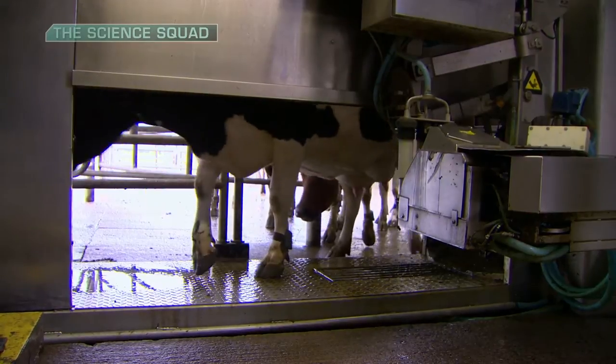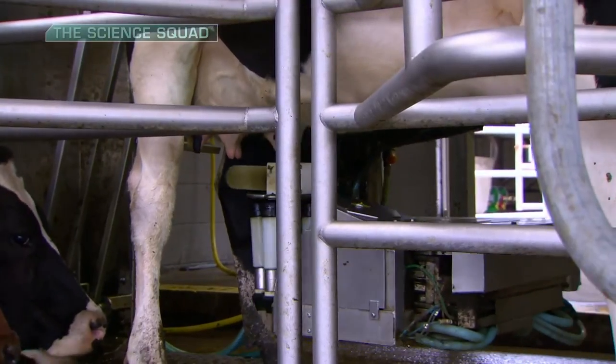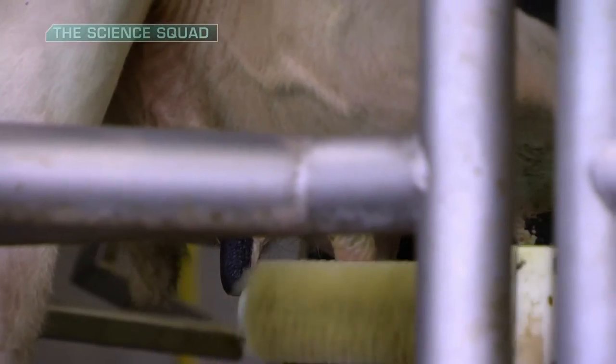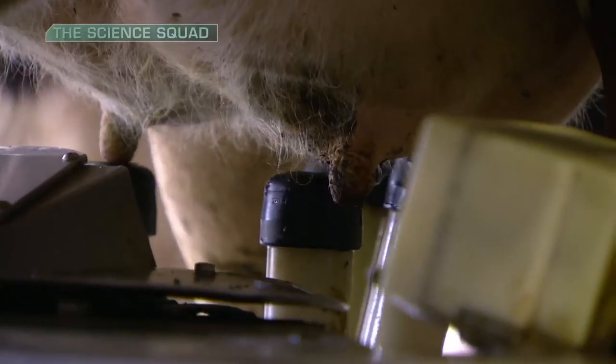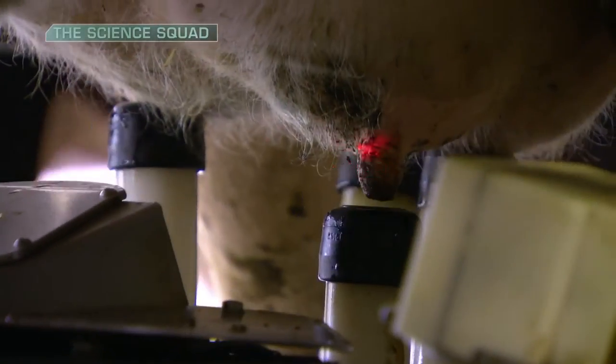The system begins by cleaning each of the cow's teats. Each cow is fitted with a sensor so the robot can identify her and automatically locate her teats using stored GPS coordinates. The clusters then attach automatically and milking begins, all without the need for human intervention.